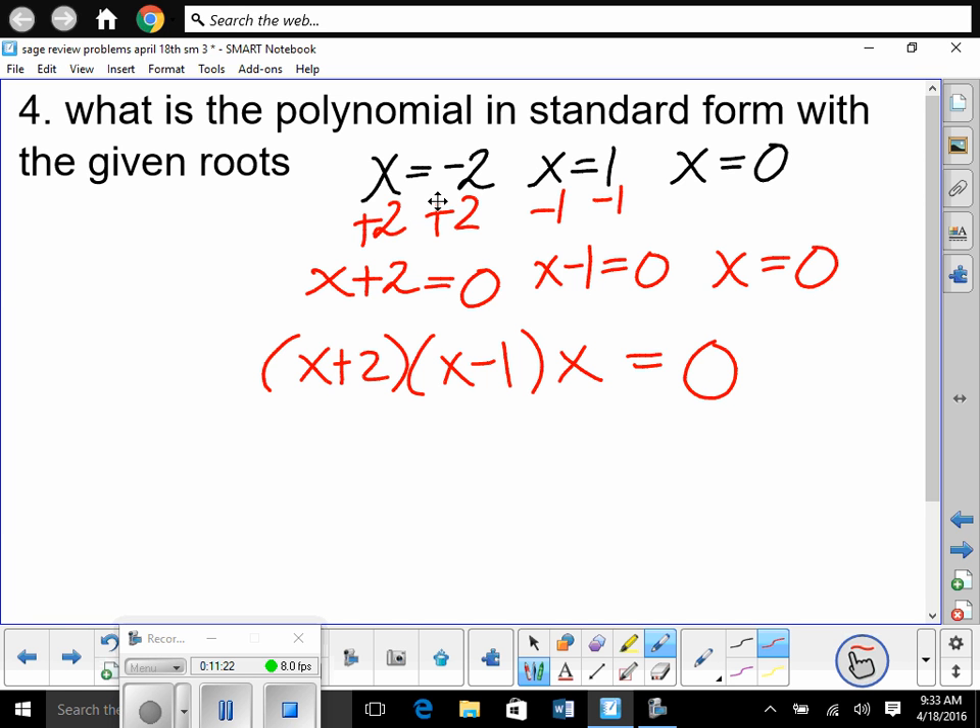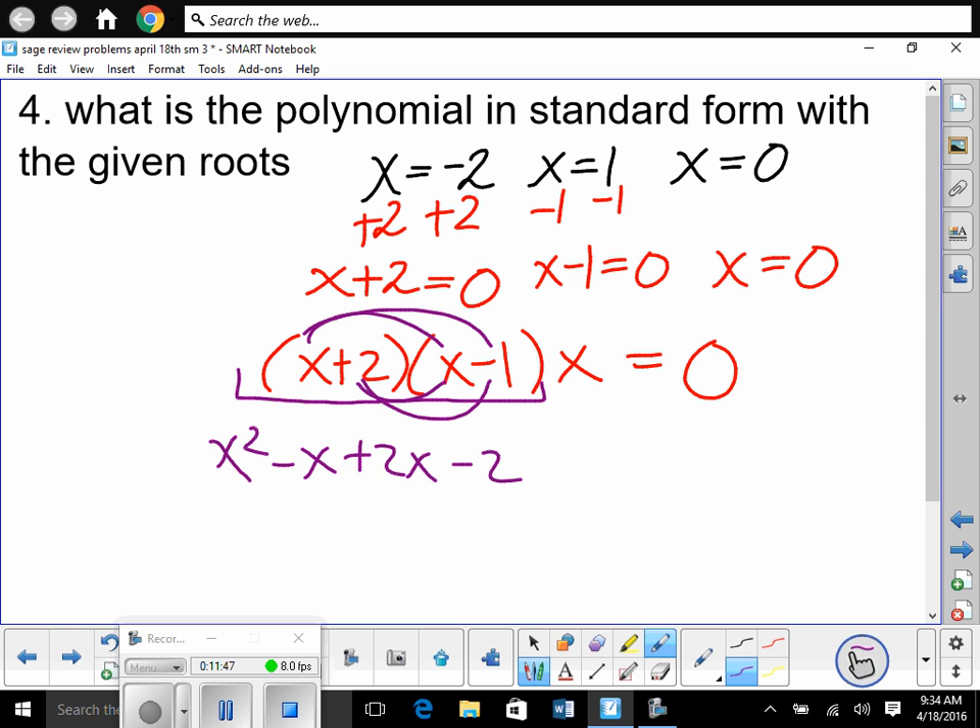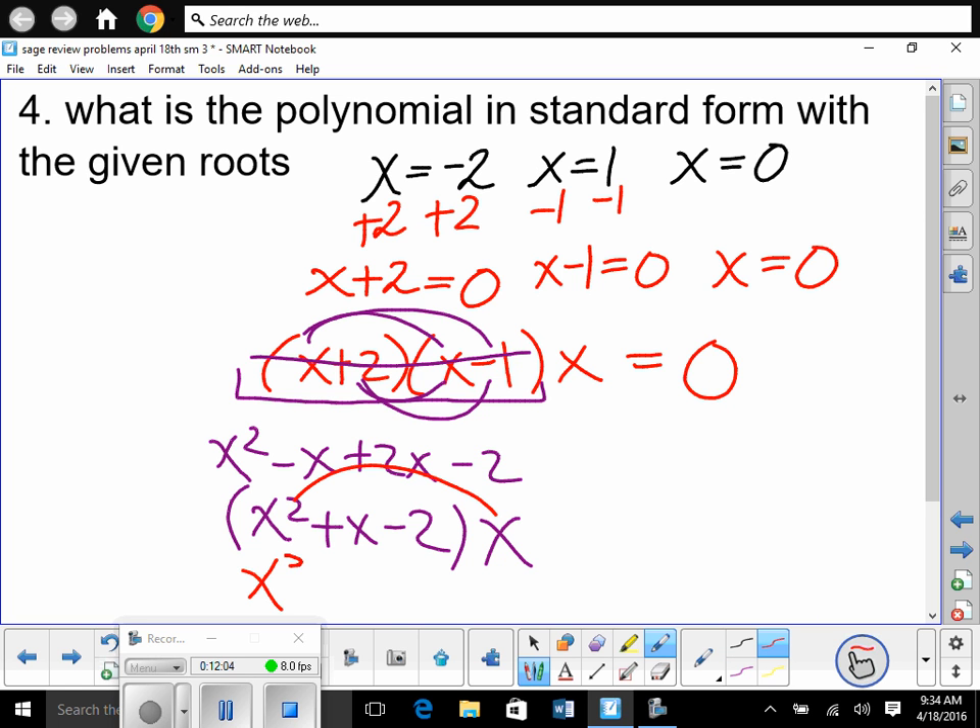Since it says polynomial in standard form, we distribute. Multiply the two binomials first: (x + 2)(x − 1) = x² − x + 2x − 2 = x² + x − 2. Now multiply in x: x(x² + x − 2) = x³ + x² − 2x, set equal to 0. Highest degree to lowest degree is standard form.